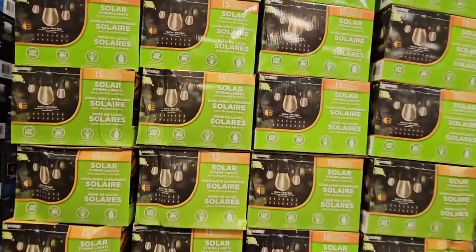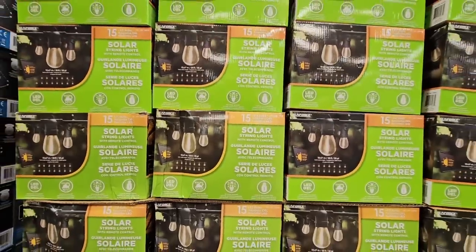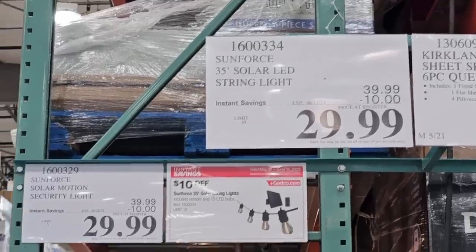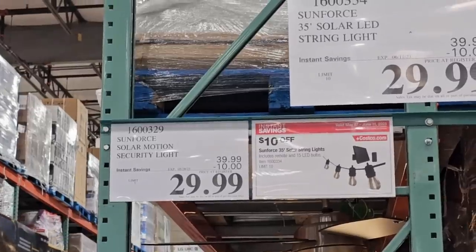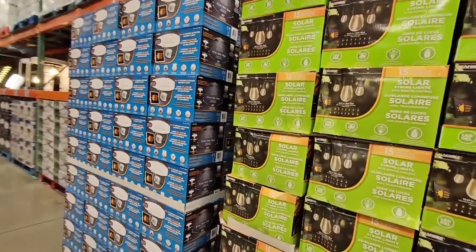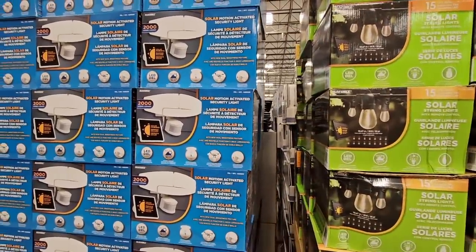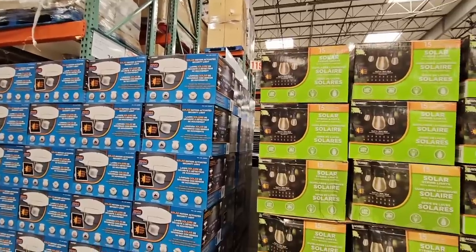This is another hot seller — the solar lights. These are the outdoor lights, about 35 feet. $10 savings, $29.99. Right next to it is the other solar motion security light — a lot of great solar items. They're both on sale, $10 savings, $29.99. And all you need for these to power up — no hard wiring, just the sun. And here in Southern California, we've got plenty of it right now.